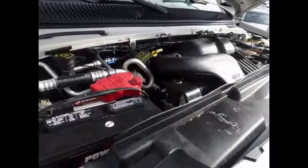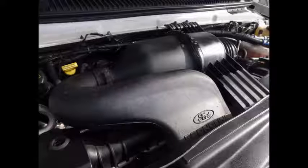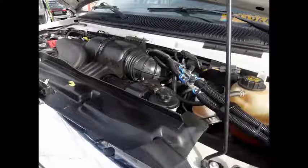It has a 6.8 liter V10 Triton gas engine and 5-speed automatic transmission with overdrive. The engine is well known for its ease of maintenance and reliability, and delivers superb performance and power. All mechanical functions are in excellent working condition and all fluids have been checked and changed as needed.